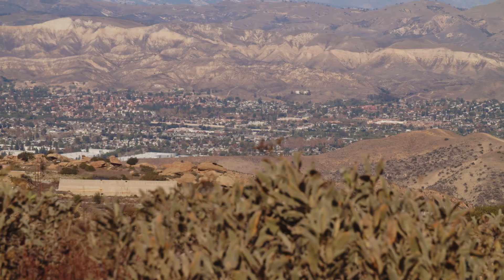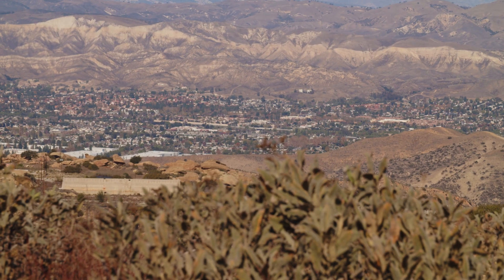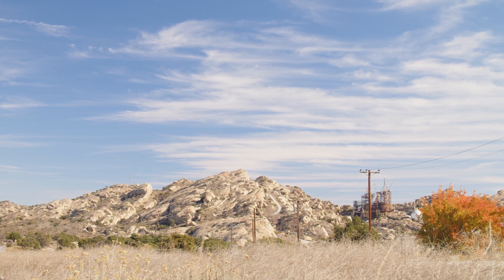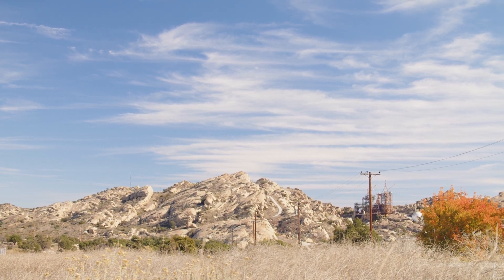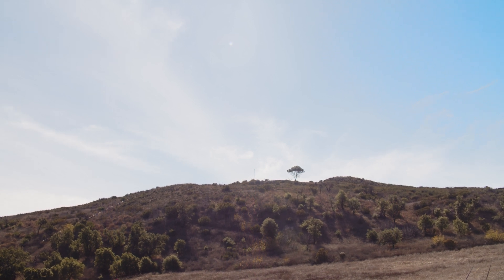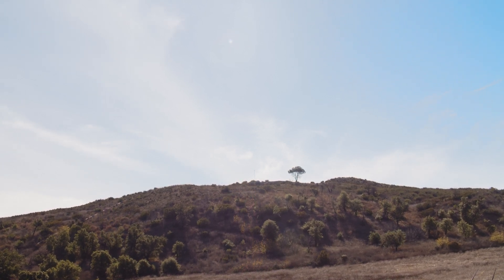To ensure that residents are informed and involved in all decisions made at SSFL, DTSC holds public meetings, workshops, and site tours. We also respond to public inquiries, conduct surveys, and provide regular community updates.